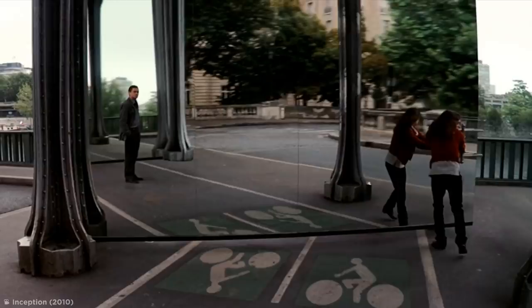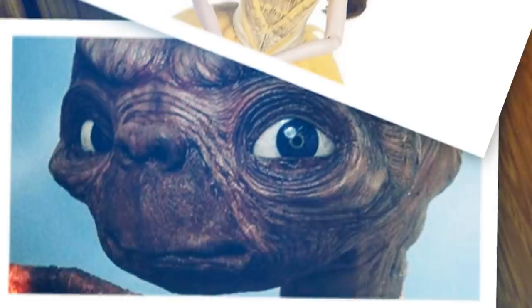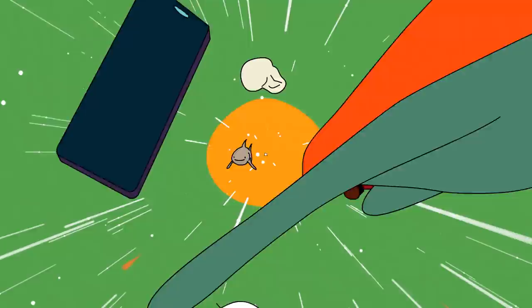Do you ever spot something that makes you stop and say, wait, what? There are plenty of amusing Easter eggs hidden all around us in plain sight, and the internet is the best place to share them. Prepare your eyes, because here's a collection of some things you'll never be able to see the same way again, courtesy of yours truly.